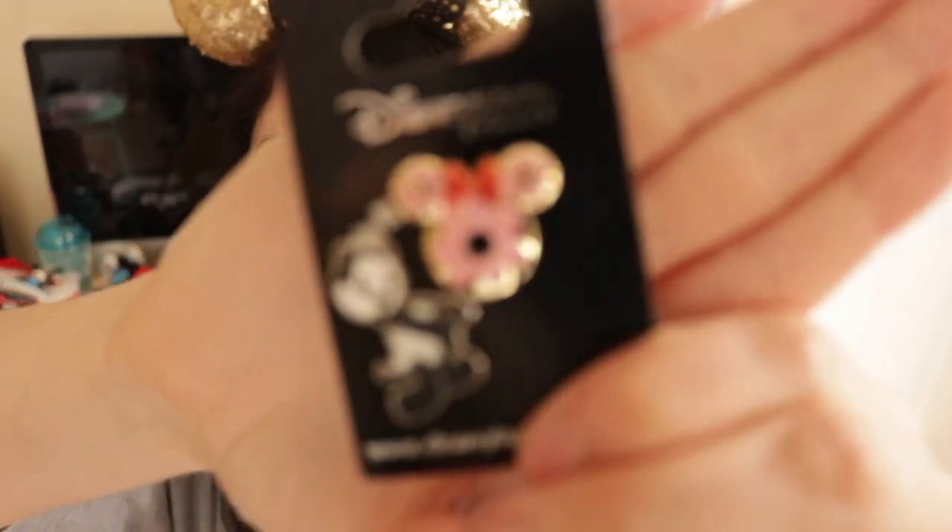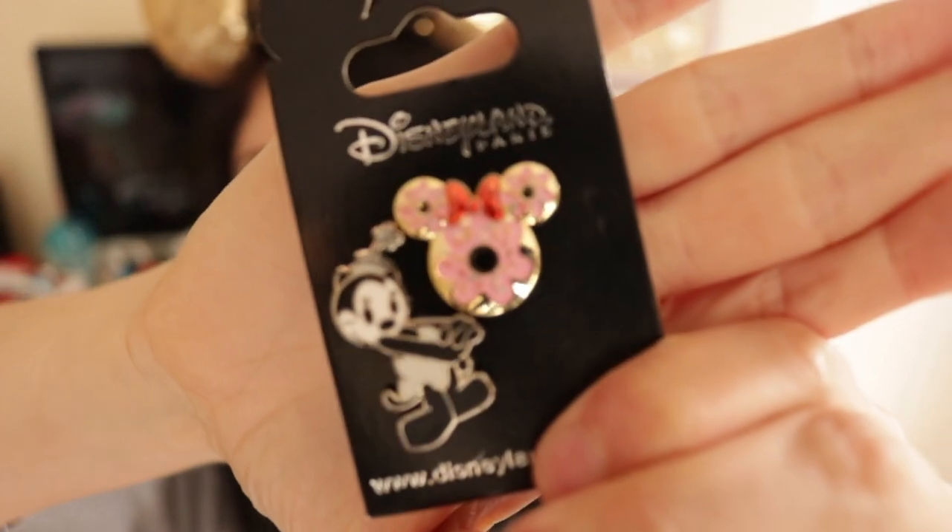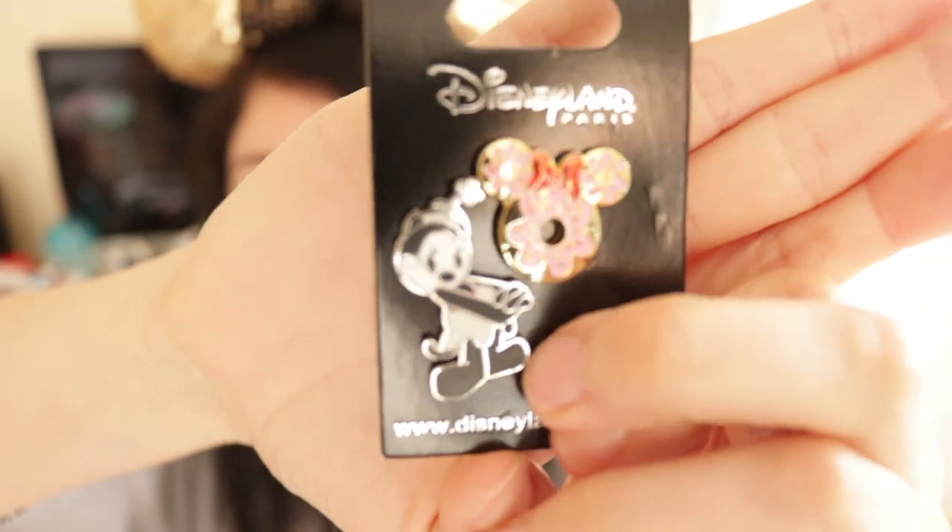The final two pieces I got were some pins that I traded — I got a little mini donut and Autentia.